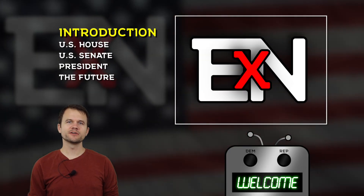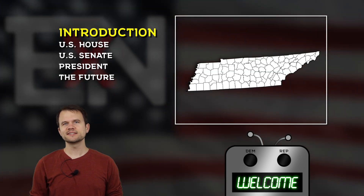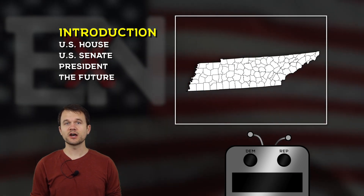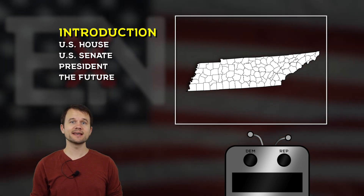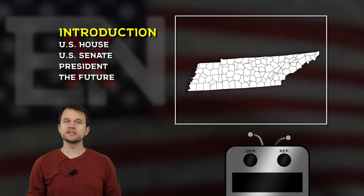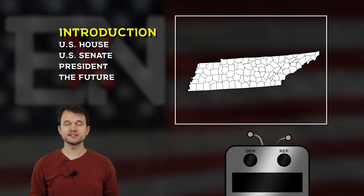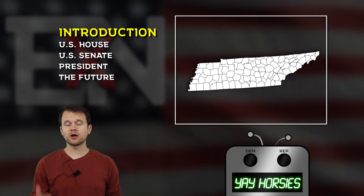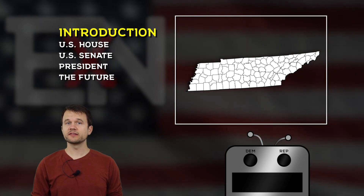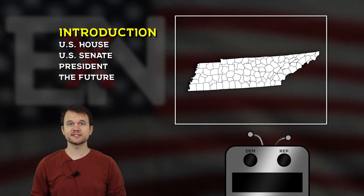Hello viewers and welcome to another episode of Elections by Numbers. Today we're talking about the volunteer state, Tennessee. Tennessee has about 3,800 documented caves, which is the most of any state in the country, making it a spelunker's paradise. The county of Shelby, which contains the city of Memphis, also has more horses per capita than any other county in the country. The volunteer state also sent more troops to fight in the American Civil War than any other state in the country, from either the north or the south.